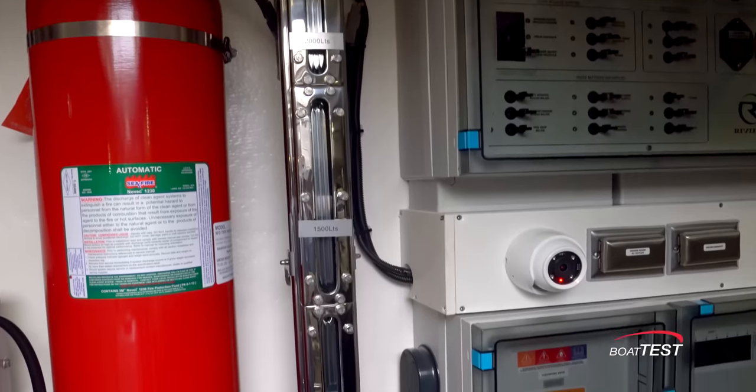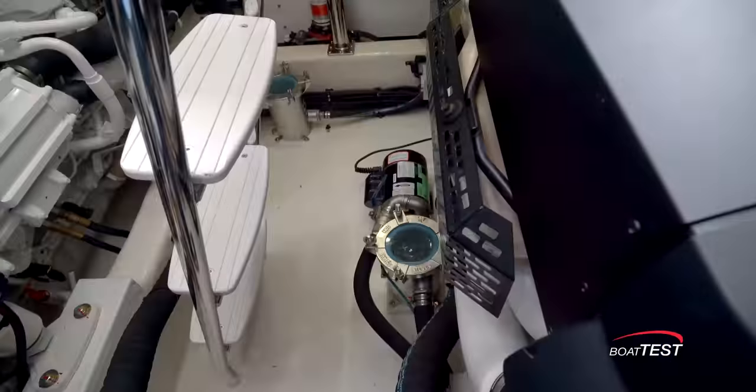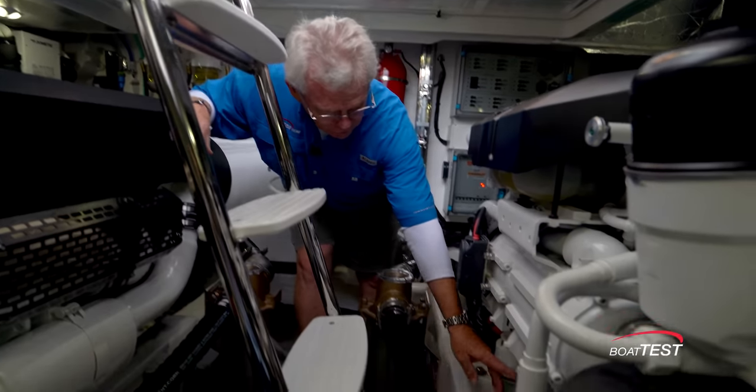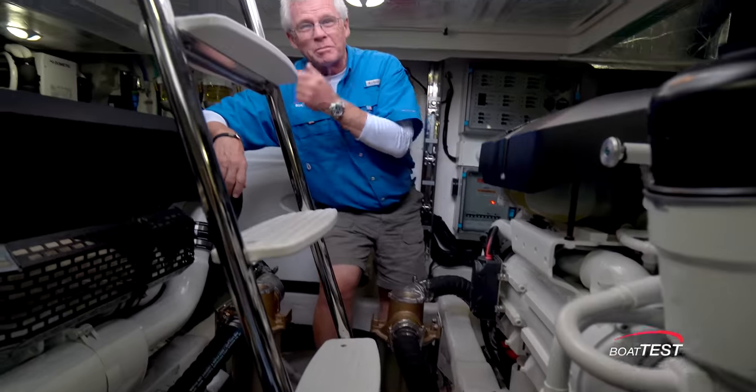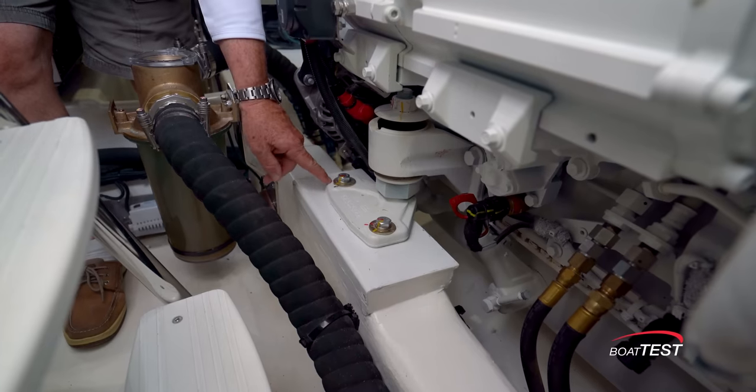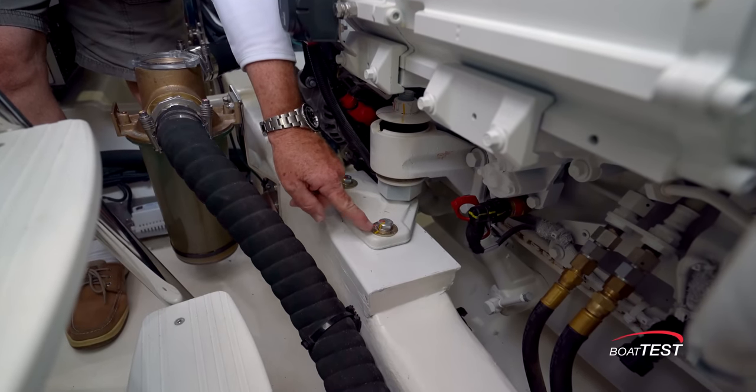Now let's talk about daily checks. First of all, a sight tube for the fuel — I love seeing that. Sea strainers are easily accessible. The oil check is right here for the starboard engine; it's on the same side for the port engine, so we've got to go all the way to the other side, which we can do, but it's crawl space. Notice also how the engine mount bolts are torqued and marked.